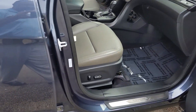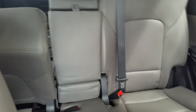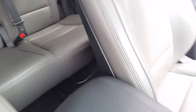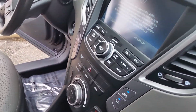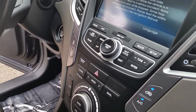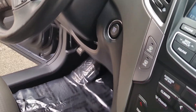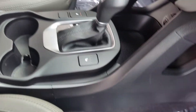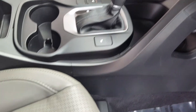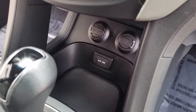This vehicle is equipped with dual power seats. Very, very clean. You also have navigation, backup camera, dual climate control, push button start, and heated seats.